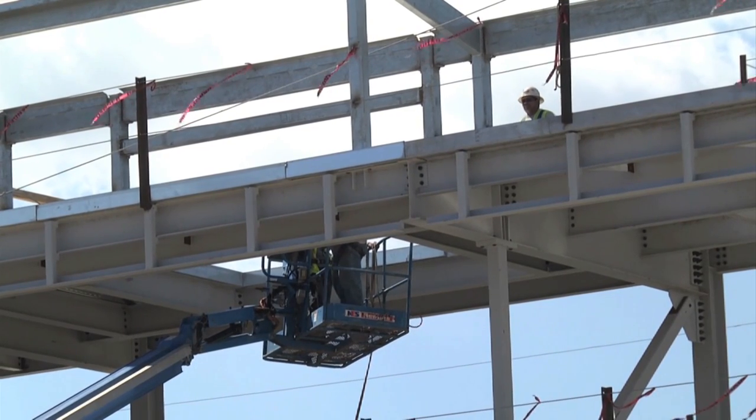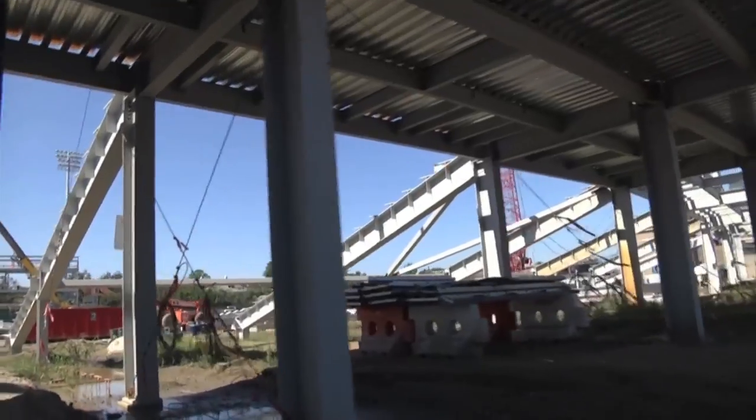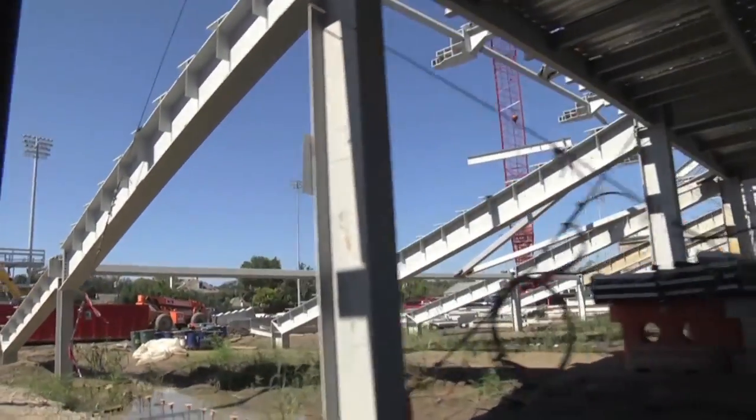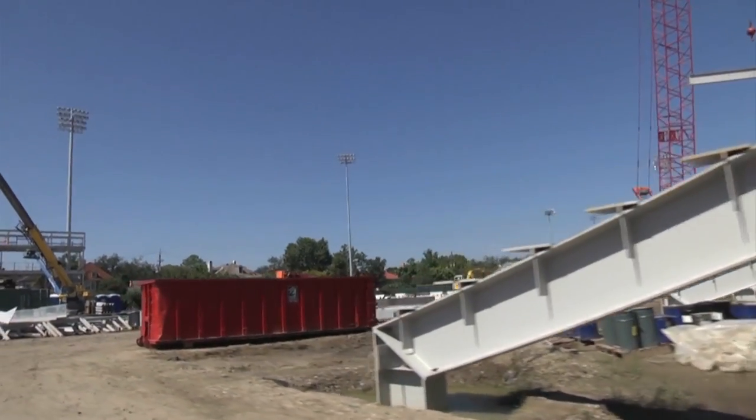I've been at Tulane for 35 years, so first of all, just to see the stadium come up where it's coming up means a lot to me as an alum, and I know to all alumni and the students on campus. To believe that we're going to have an on-campus stadium next fall after everything we've been through — in terms of working through the city and working with the neighbors — it really is a dream come true for Tulane and I think for all of our constituents.